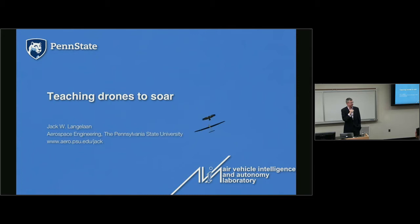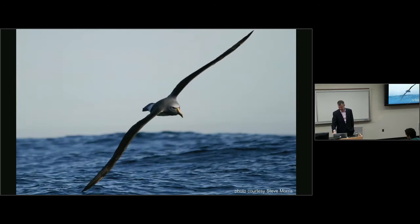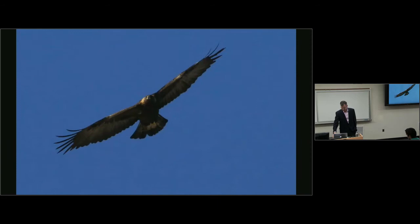By harvesting energy from the atmosphere, you can overcome some of those physical limitations. Birds, which live in the same flight regime as these drones, have developed over several million years all kinds of techniques to harvest energy from the atmosphere. One example is the albatross — they do something called dynamic soaring, first described by Lord Rayleigh in 1885. They extract energy from wind shear near the ocean surface and can glide for thousands of kilometers without flapping their wings.